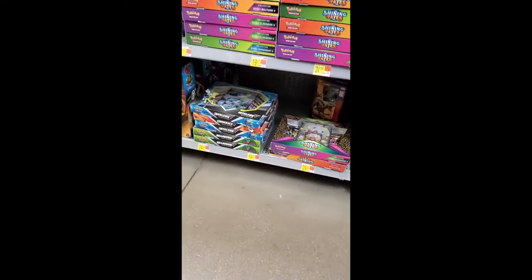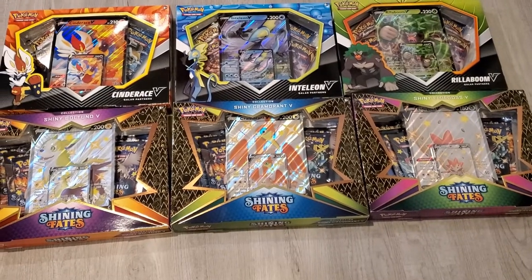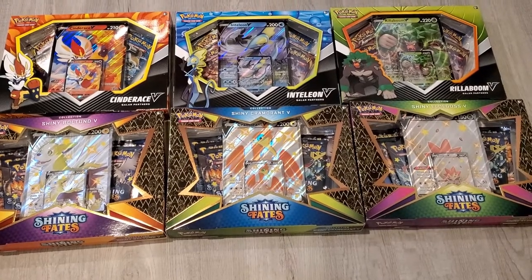The mother load! The mother load of mother loads! Shining Fates for days, Galarian V box - we ended up getting one of each of the boxes at that Walmart!